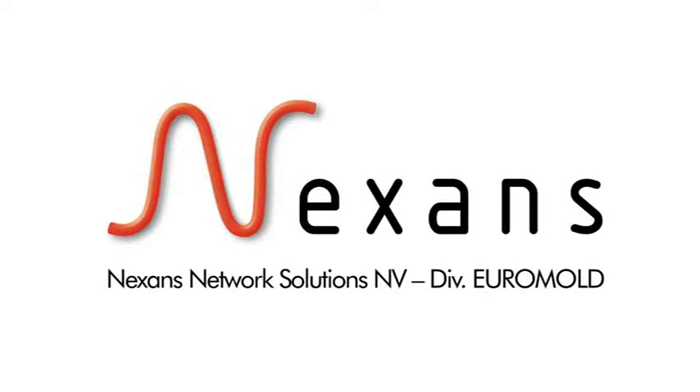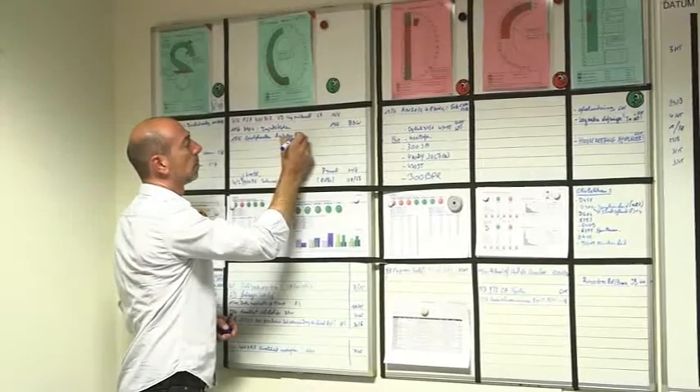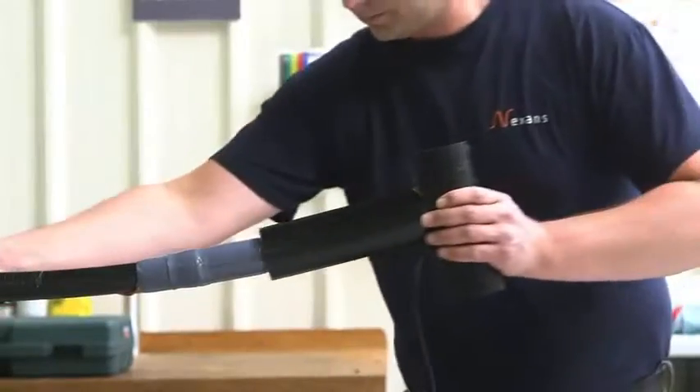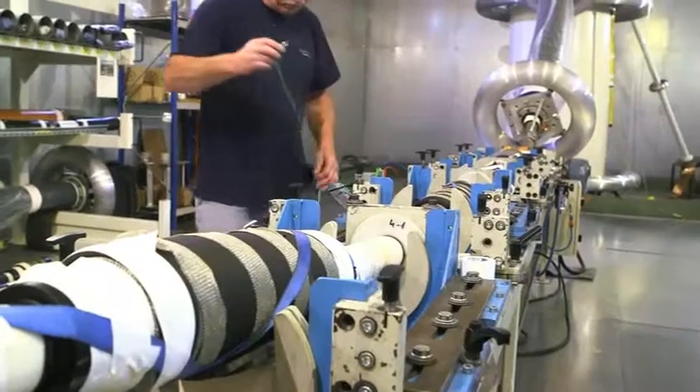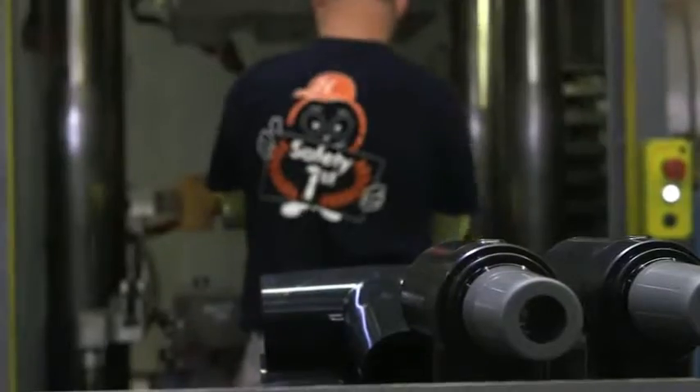Welcome to Nexen's division Euromold, one of the leading companies in the field of pre-molded cable accessories for medium and high voltage. Located in Erem Bodegum for more than 40 years, Nexen's division Euromold employs over 300 people.